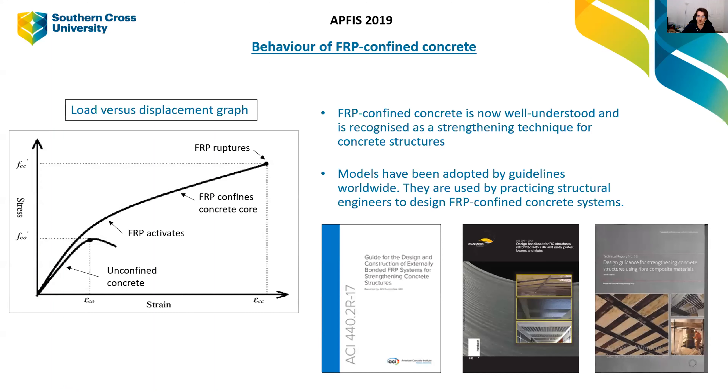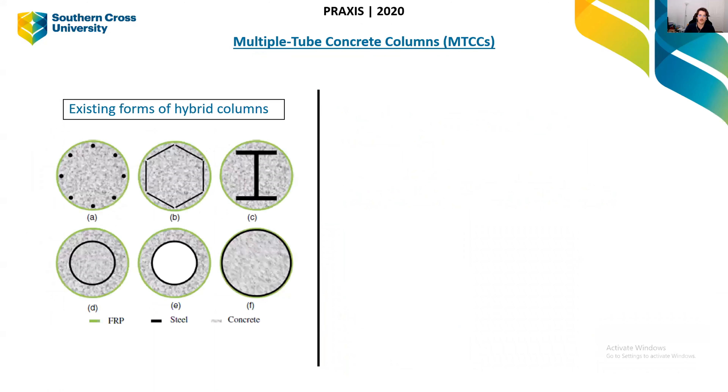This technique is now well established and is in many design guidelines throughout the world — Australia, US, China, everywhere. It's a very well-established method for strengthening concrete. In more recent years there have been attempts to use this in new construction. On the left we can see some examples of attempts to optimize this: the green outside tube is the FRP tube, the hatching is concrete, and the black is steel, showing different ways to incorporate steel into these columns.